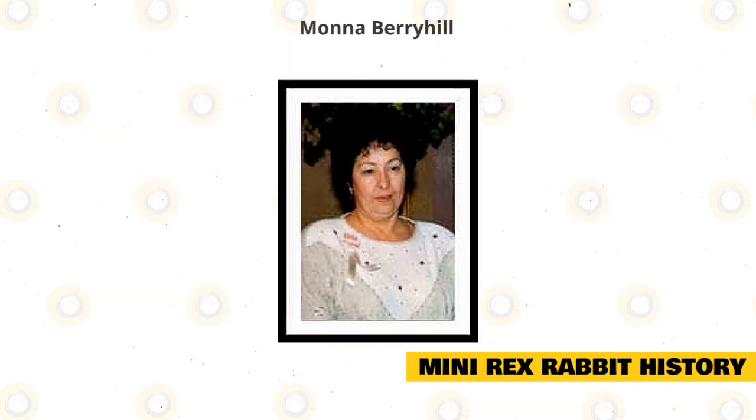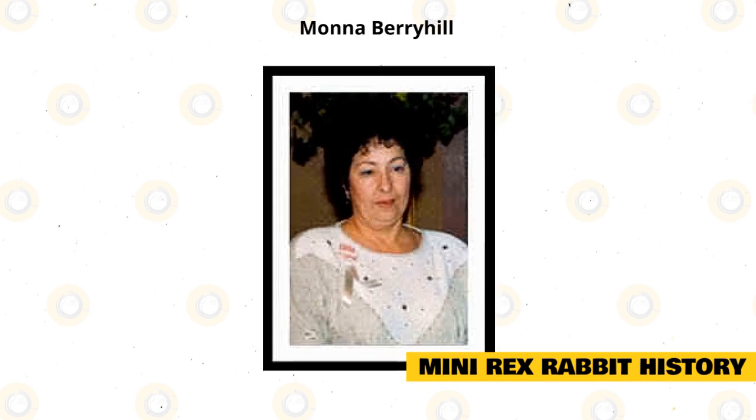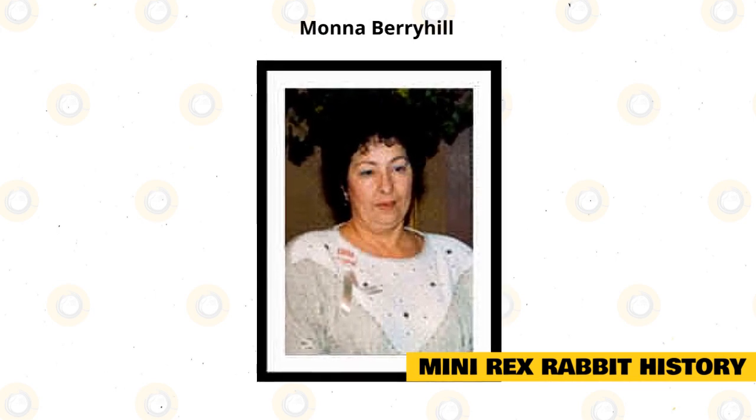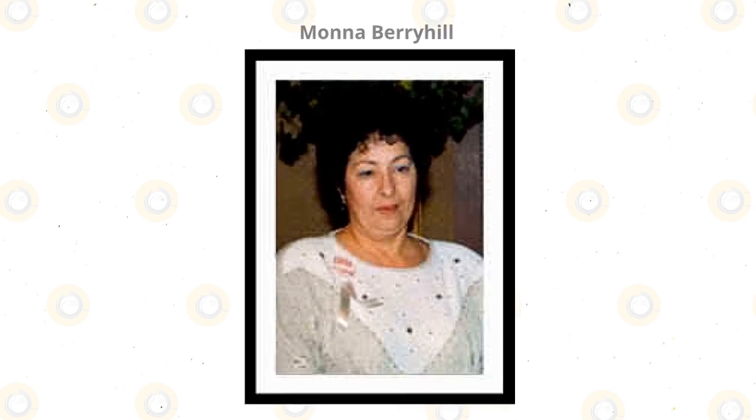The Mini Rex was developed in Texas in 1984 by the late Mona Berryhill, and the first of the new Mini Rex breed was accepted by the American Rabbit Breeders Association in 1988. They have since been a very popular show animal in America.